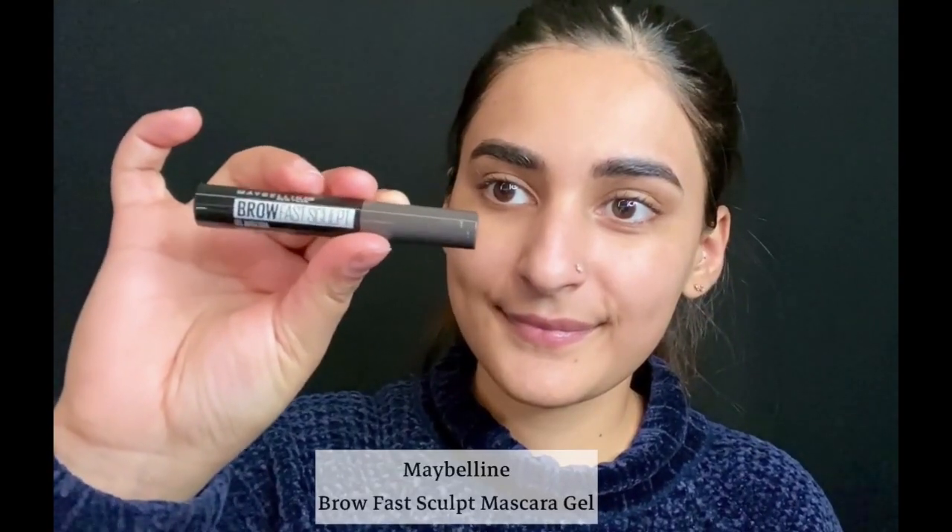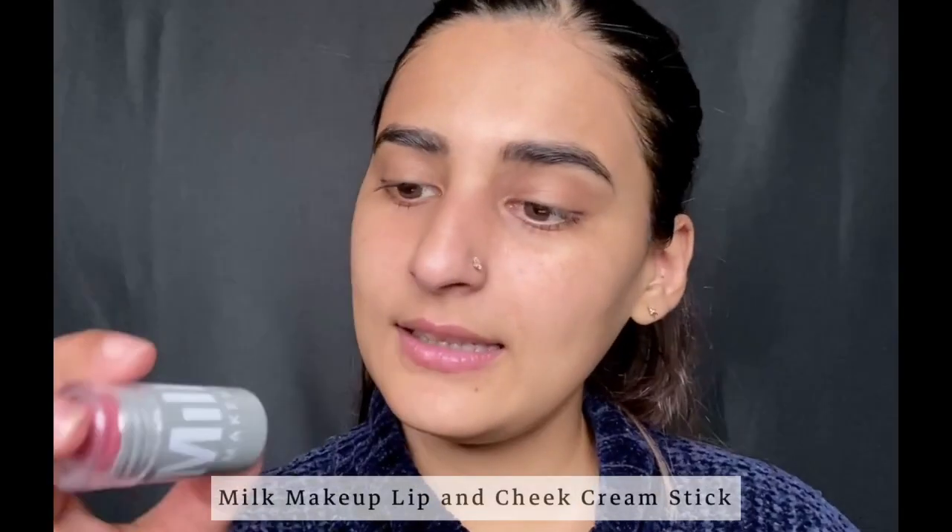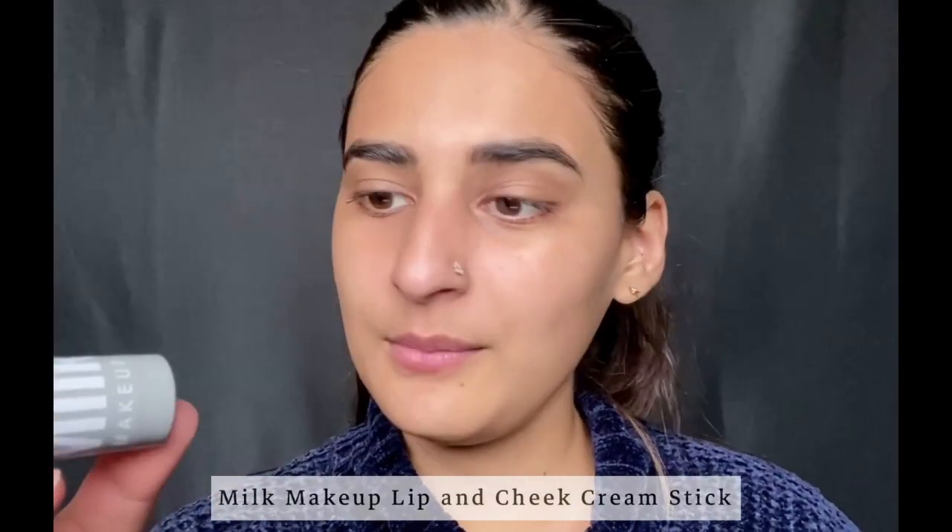Here I'm cheating a bit — feel free to skip this. Brows are something I pay a little more attention to. With the help of a brow mascara in the shade brown-black from Maybelline, I like to apply it to my brows to boost their appearance. Another cheat hack: use this lip and cheek cream by Milk — I use just a little bit of the product and blend it with my thumb.